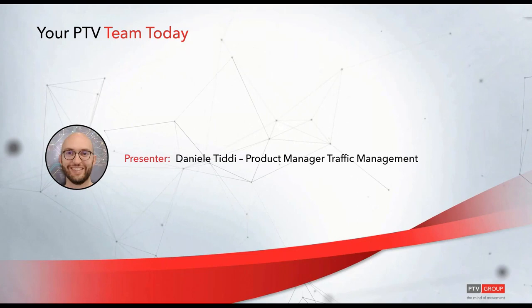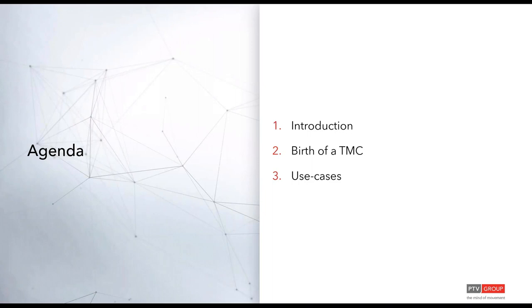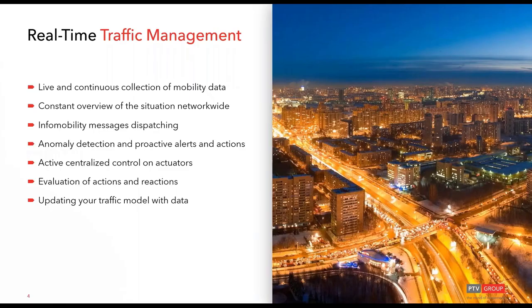We will have a brief introduction, then we will go through how a traffic management center can be delivered and its functionalities, plus we will have a look at different use cases which can be fulfilled.